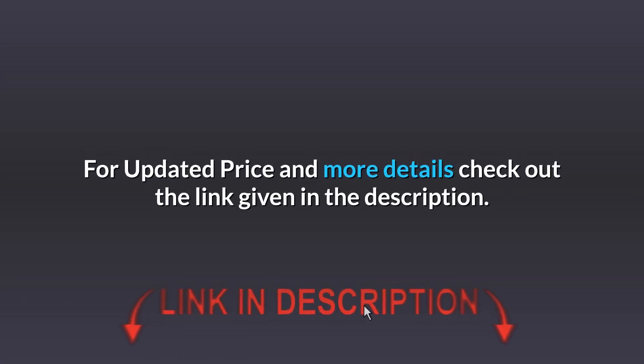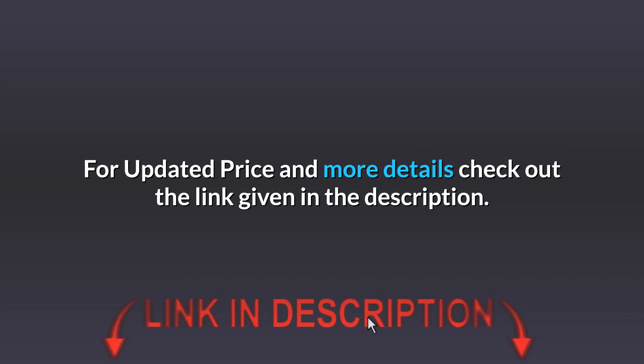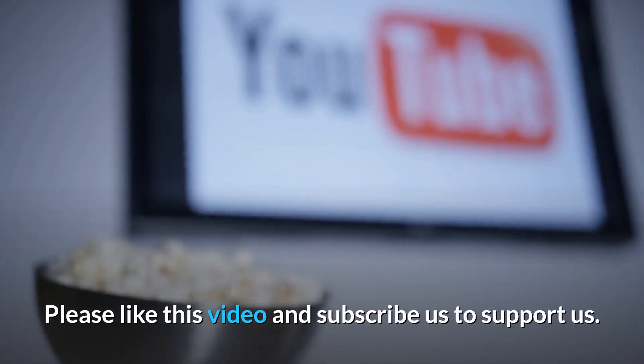For updated price and more details, check out the link given in the description. Please like this video and subscribe to support us.